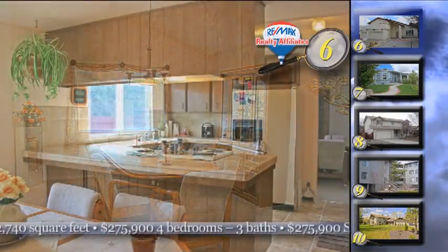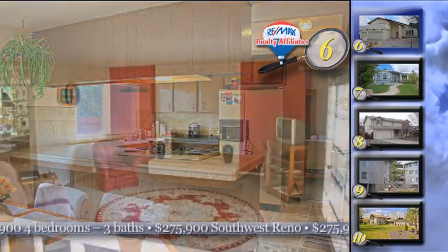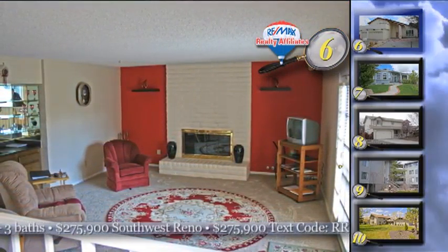The owners of this four-bedroom, three-bath, tri-level home have priced it right because they're ready for a quick sale. It's a clean home with new carpet, skylights, and it's ready for your family.